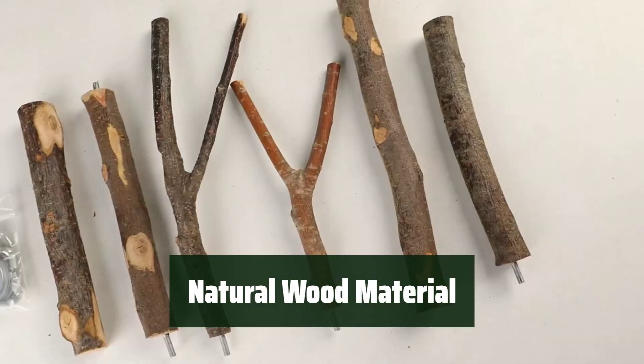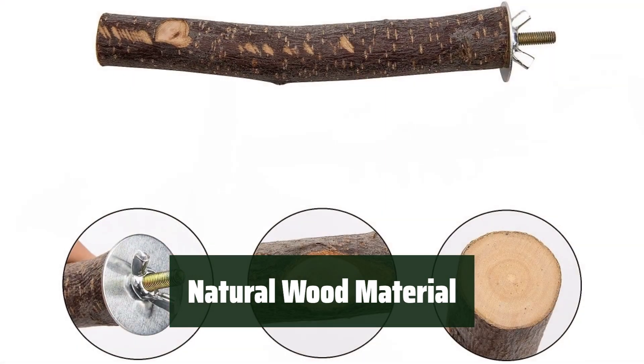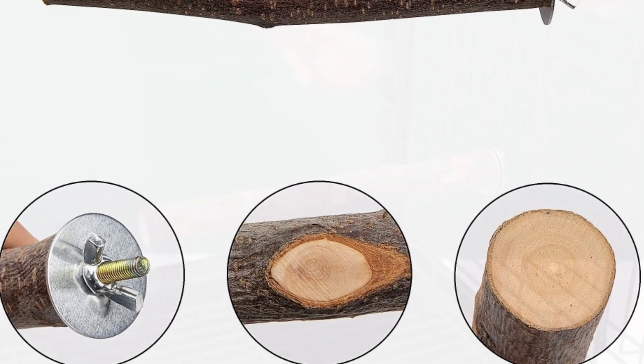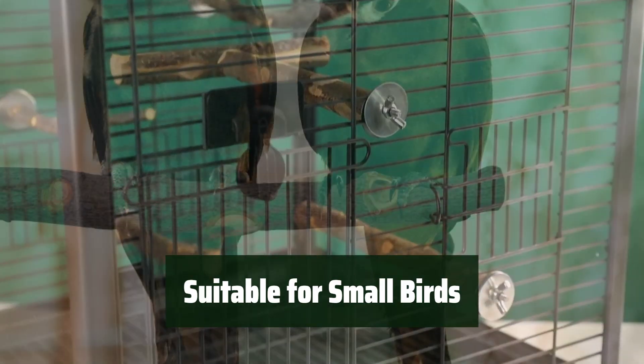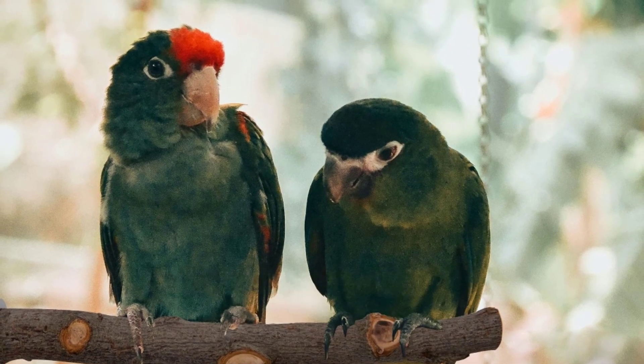Crafted from pure natural wood, including two branch perches, two wooden perches, and one T-shaped perch that requires assembly, these perches provide a natural and comfortable habitat for your birds. Perfect for small birds like canaries, finches, budgies, cockatiels, parakeets, and other similar animals, these perches offer a secure and stable resting place for your feathered friends.